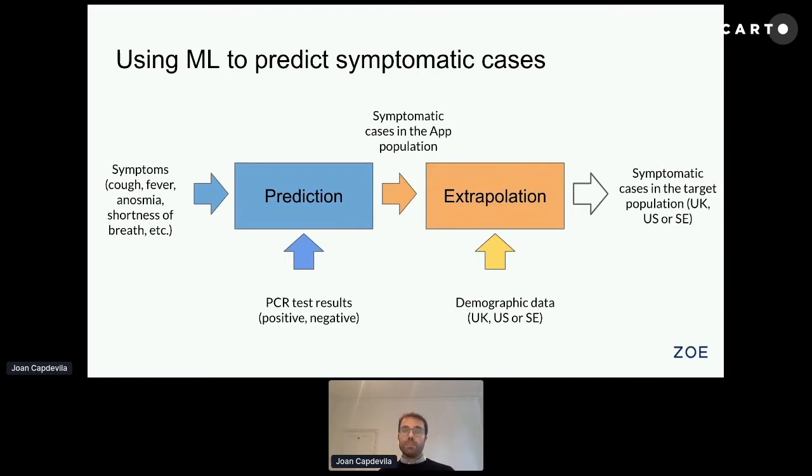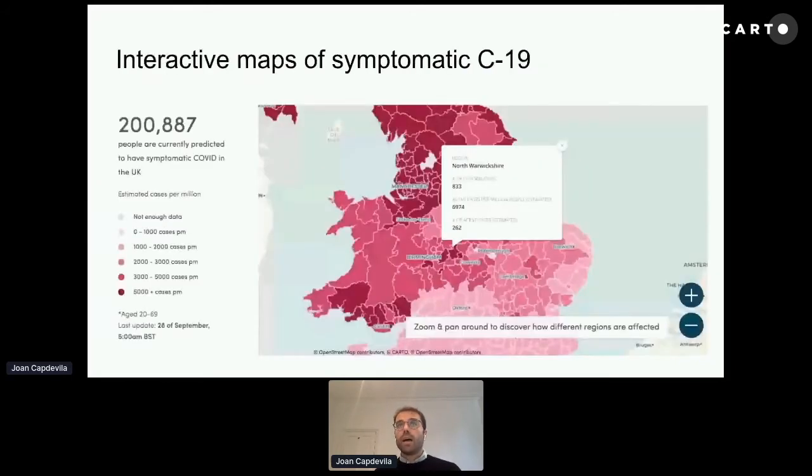That model was very useful when we didn't have enough testing, because it allowed us to explain what was happening across the country. We built interactive maps, thanks to our partner Carto, who granted us a premium account to draw these interactive maps — in which users could explore different areas of the country and understand the estimated rates for each of the local authorities.